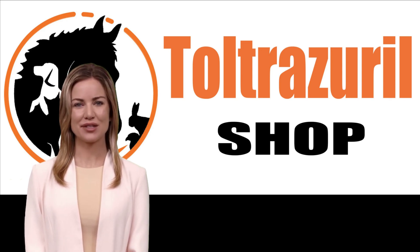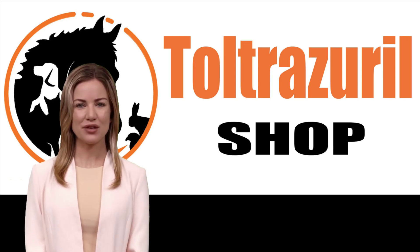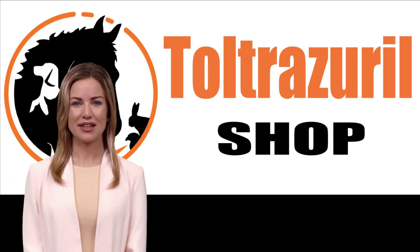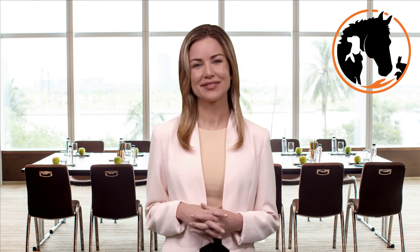Regular Preventive Measures. Remember, prevention is the key to keeping your pet healthy and happy. We'll delve into the importance of regular deworming as a preventive measure and how our products seamlessly fit into your pet's wellness routine. Maintaining your pet's well-being is a shared responsibility. We offer a range of preventive solutions that can be easily incorporated into your pet's routine. Regular deworming using our trusted products can help keep those pesky parasites at bay, ensuring your pet's continued vitality.